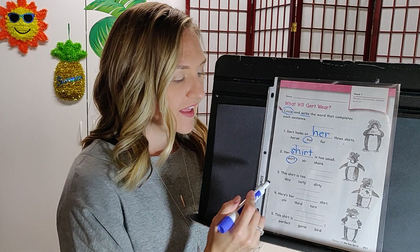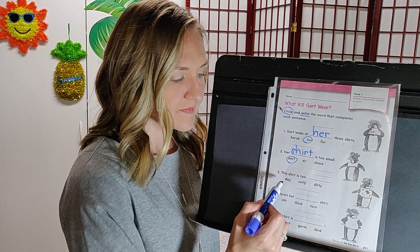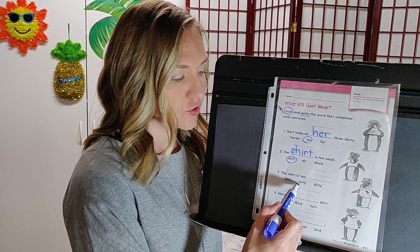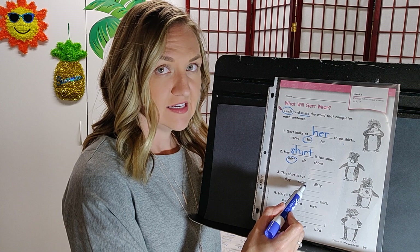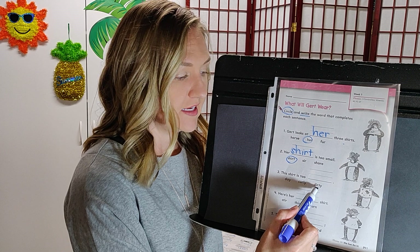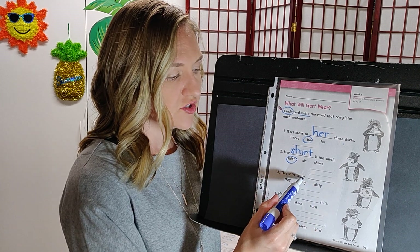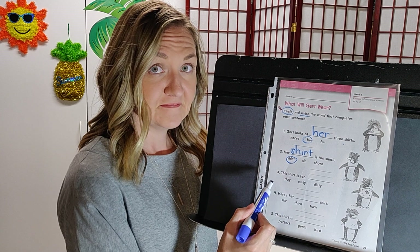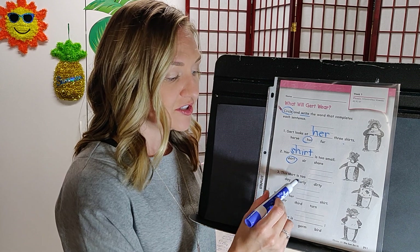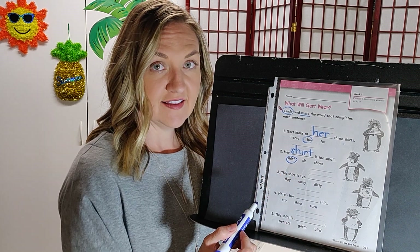Number three: this shirt is too blank. The options are day, curly, or dirty. Use your illustration as a clue. This shirt is too dirty. Write dirty.